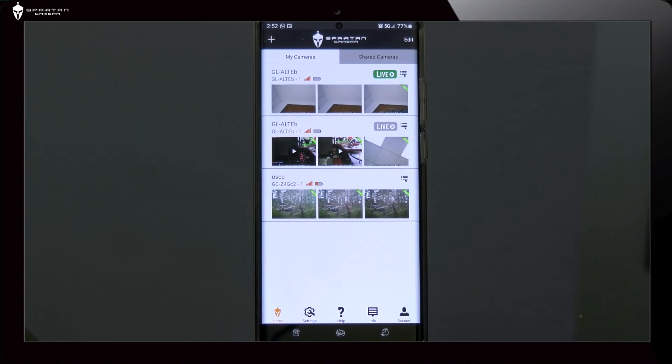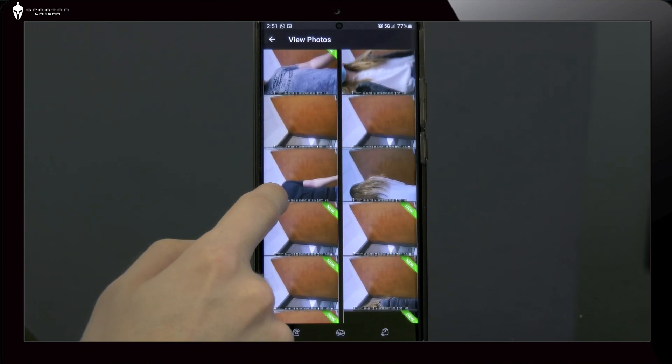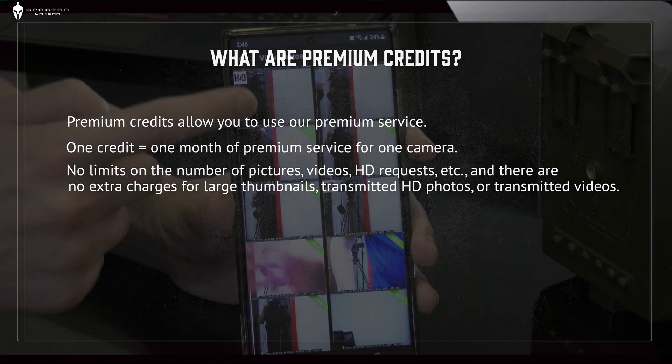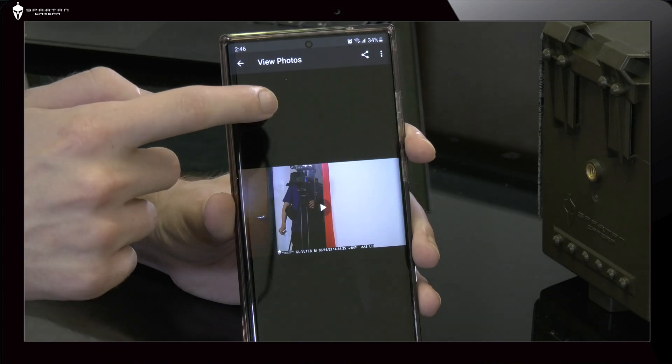Premium Service enables the camera to send photos and videos from video-capable cameras to the web portal and to the free Spartan Camera Management app. There are no limits to the number of pictures, the number of videos, HD requests, etc., and there are no extra charges for large thumbnails, transmitted HD photos, or transmitted videos.